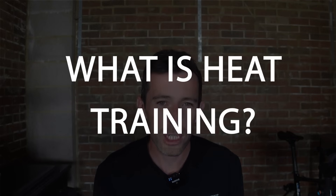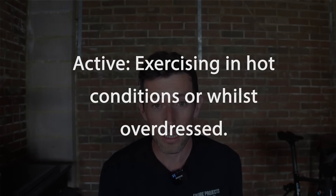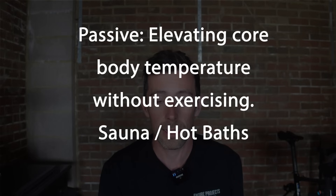So what exactly is heat training or heat acclimation? At its core, it's about intentionally raising your body's core temperature during or after exercise. You're using heat as a form of stress, forcing your body to adapt. There's active heat training — running in warmer conditions or wearing extra layers while exercising to simulate heat stress — and then there's passive heat training like sitting in a sauna or a hot bath.